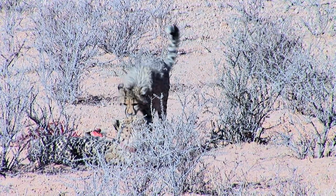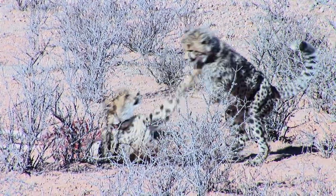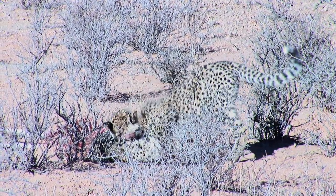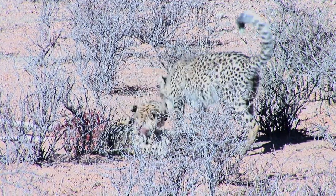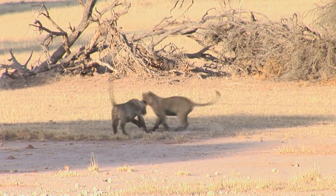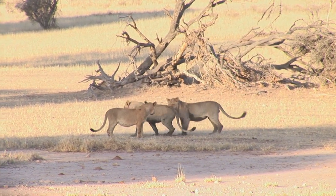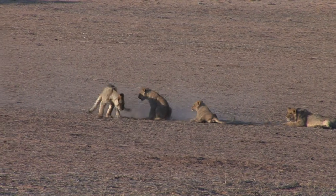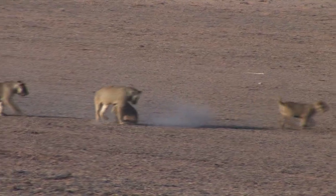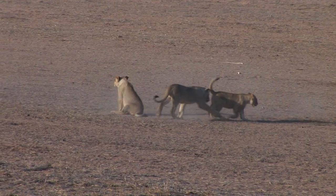Cub mortality rate is very high — it is likely that 50% of cheetah cubs will not reach adulthood. A nearby mother has lost two of her three cubs, and the surviving one has only her mother to play with. Lion cubs spend a lot of time playing, but the skills they learn during playtime are different: stalking, pouncing, and fighting become prominent. For the big social cats, fighting skills are indispensable for reproduction and survival.